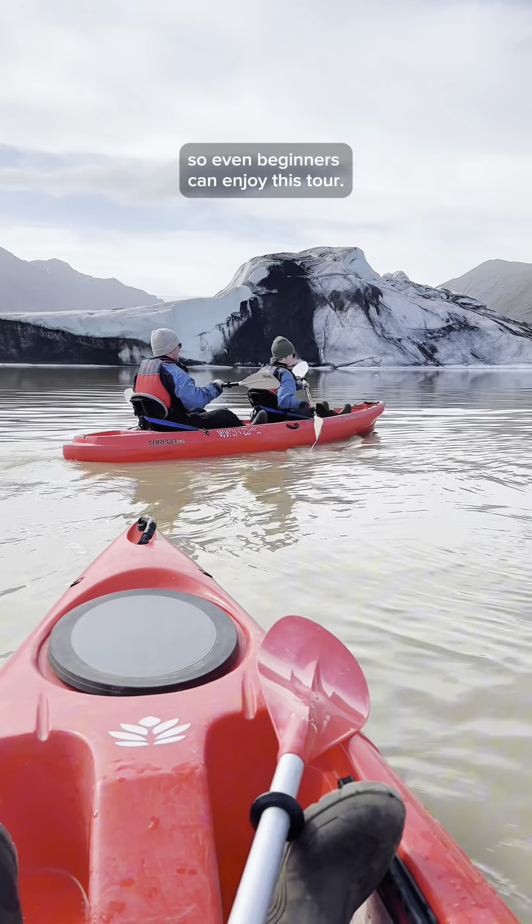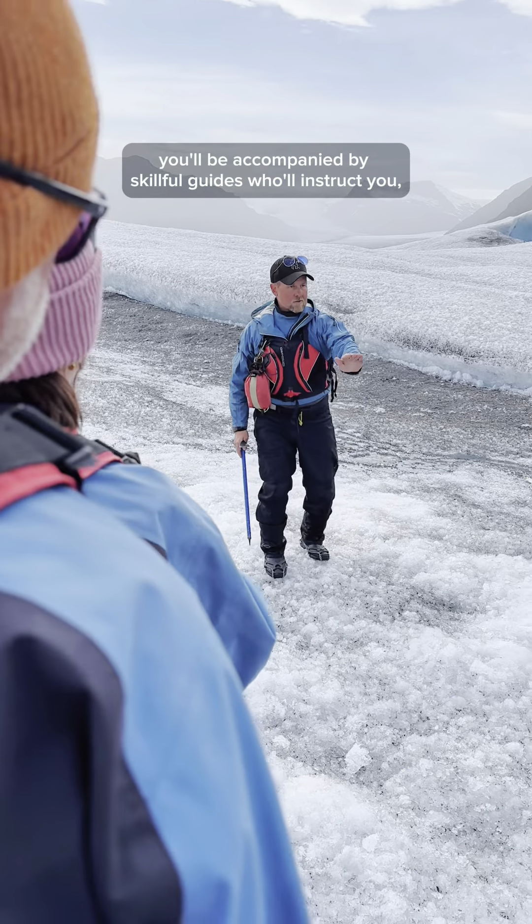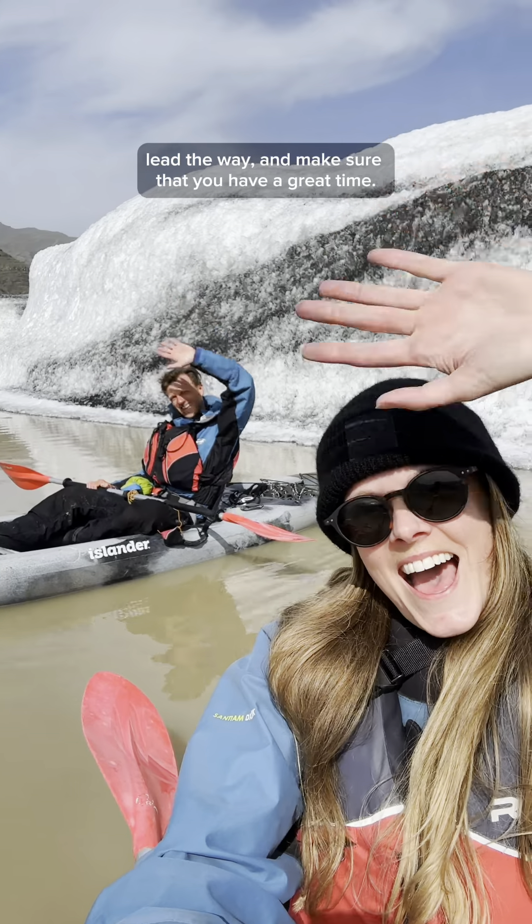The kayaks are very stable, so even beginners can enjoy this tour. And of course, you'll be accompanied by skillful guides who'll instruct you, lead the way, and make sure that you have a great time.